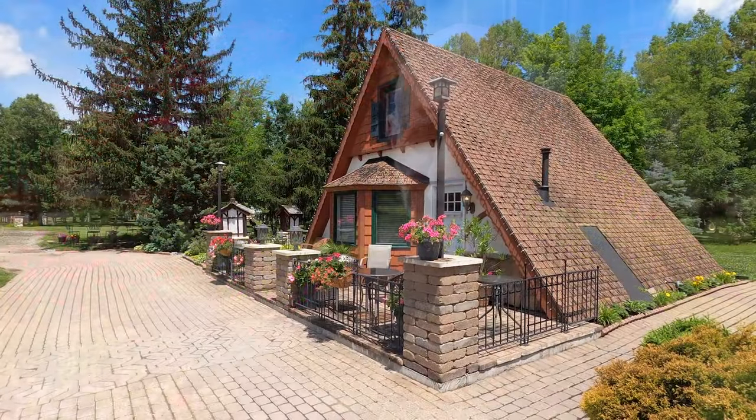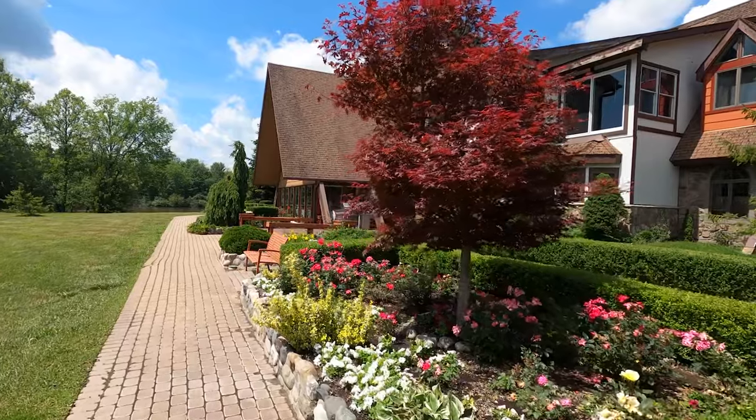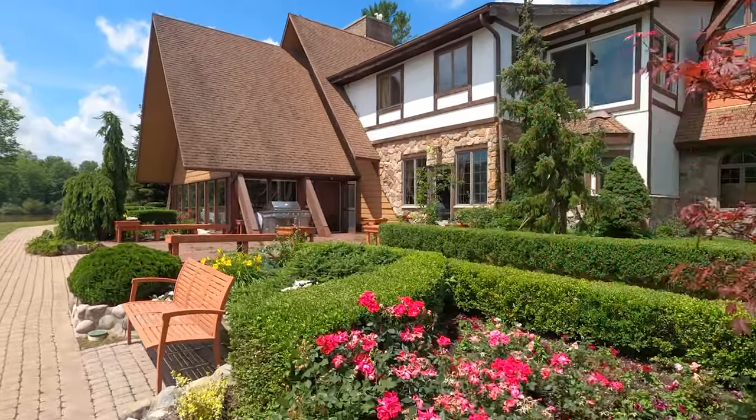Hi everybody, and welcome to another episode of The Tartan Priest. Today we're in Kimball, Michigan, at a Greek Orthodox monastery. This certainly doesn't look like the monasteries that we would see in Greece or on Mount Athos, and that's why we're here — to show that a monastery doesn't necessarily have to look like one particular style.